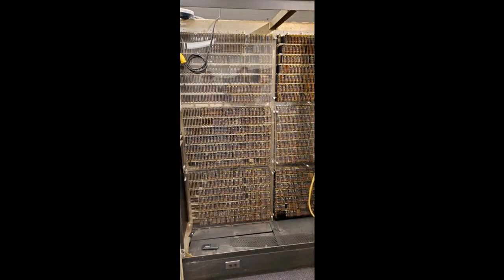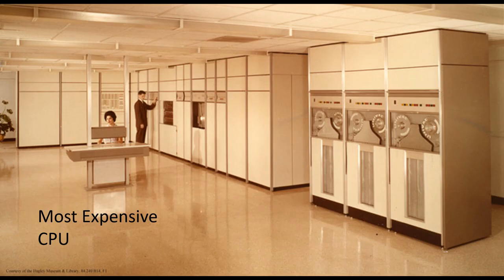And by one of those odd coincidences, the Univac is so much larger that you could actually fit 110,000 iPhones inside the chassis of the Univac. It's also the most expensive single CPU that we have. We believe the original price was about 2 million dollars in 1963, which is about 16 million dollars today.